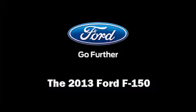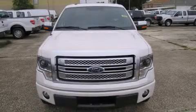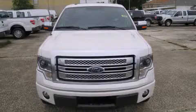Take command of the road in the 2013 Ford F-150. A turbocharger further enhances performance while also preserving fuel economy.